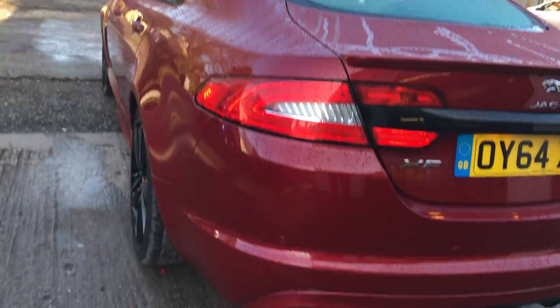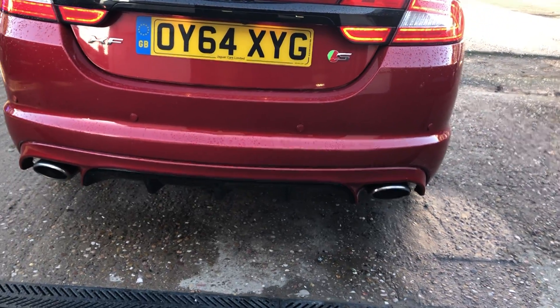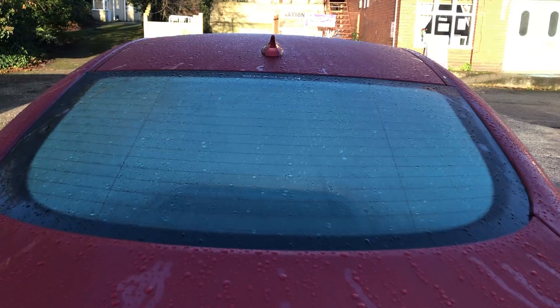There's no dents down the side of the vehicle. Black diffuser, twin exit exhaust, rear parking sensors, rear camera, and heated rear screen.